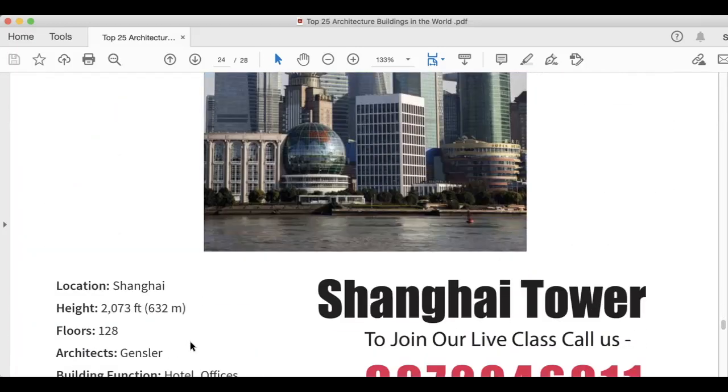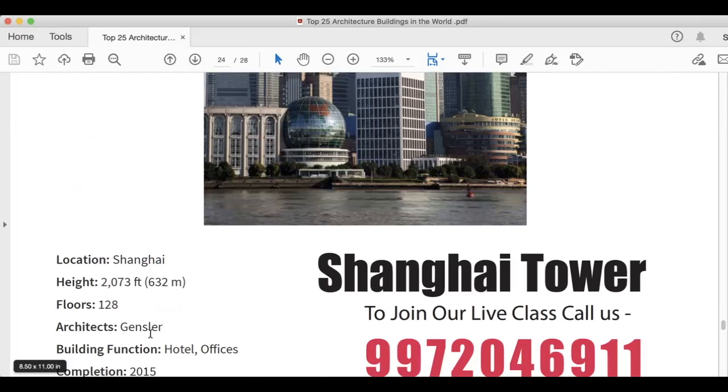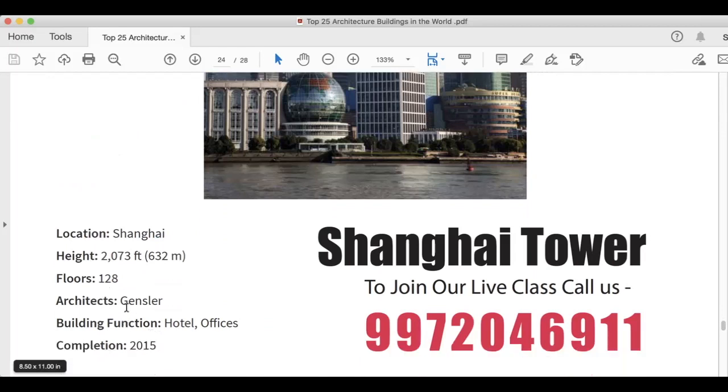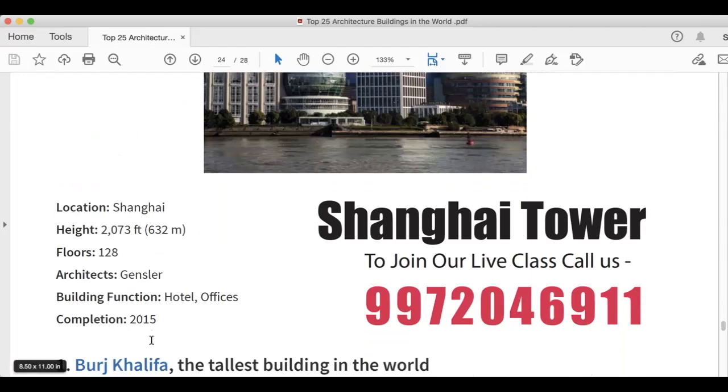The next building on your screen is Shanghai Tower. Height is 2,073 feet, 632 meters. It has 128 floors. The architect is Gensler. Building function is hotel and offices, and this was completed in 2015.